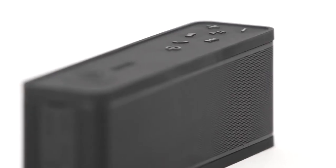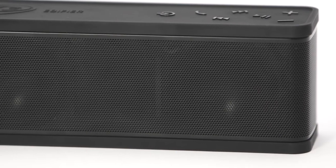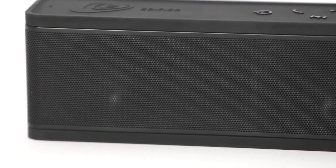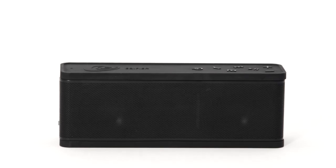The rubber trim on the top and base panels provides extra protection from bumps and scratches. The Xtreme Connect is both water and dust resistant, making it a superb audio companion for both indoor and outdoor activities.